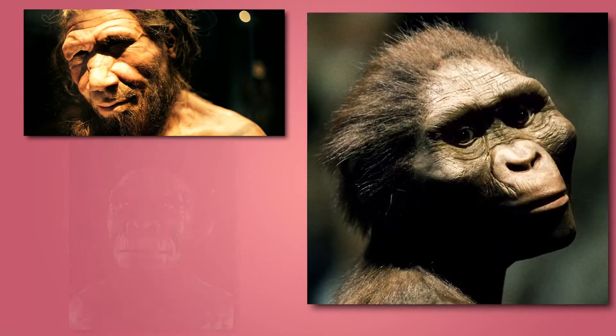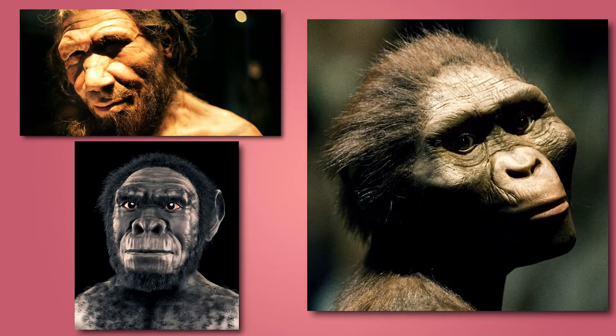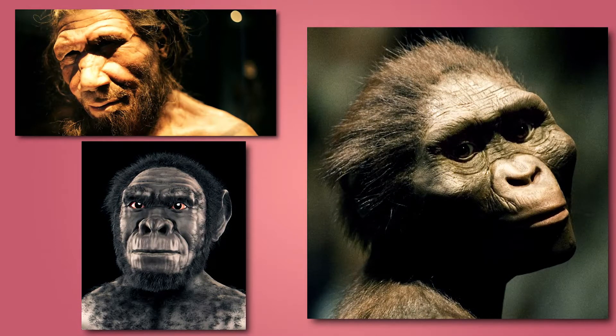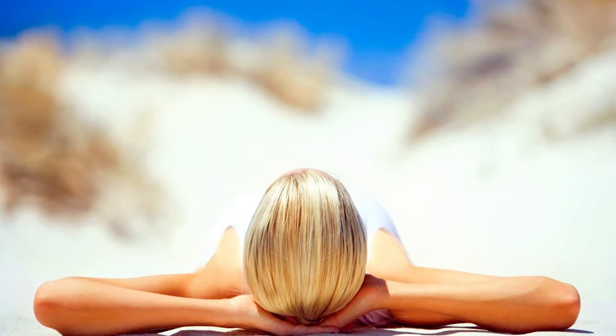Primitive humans had dark hair covering lightly pigmented skin. Since early humans migrated out of Africa, which is close to the equator, they lost their hair, which consequentially substituted for dark skin. The gradual change in skin color was necessary to counter harmful radiation and the competing need to have sufficient UV radiation for vitamin D3 synthesis.